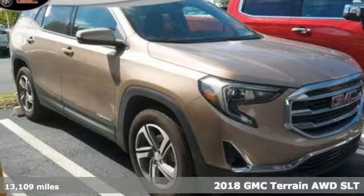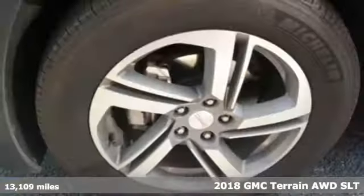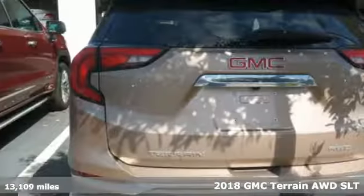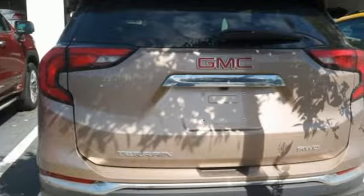Here's a 2018 GMC Terrain. This terrain means more than just utility and capability — it's a strikingly designed crossover that bridges the gap between comfort and function. It comes nicely equipped with features you'll love.